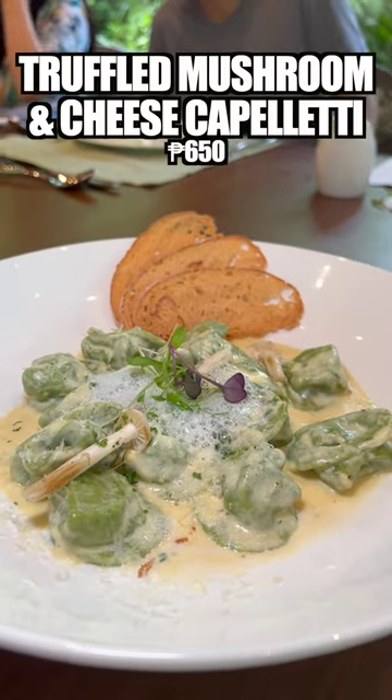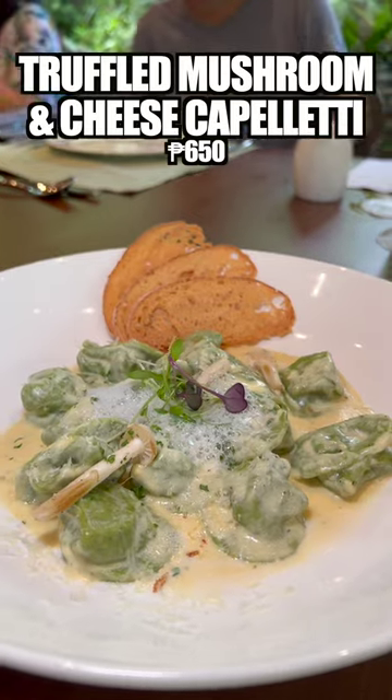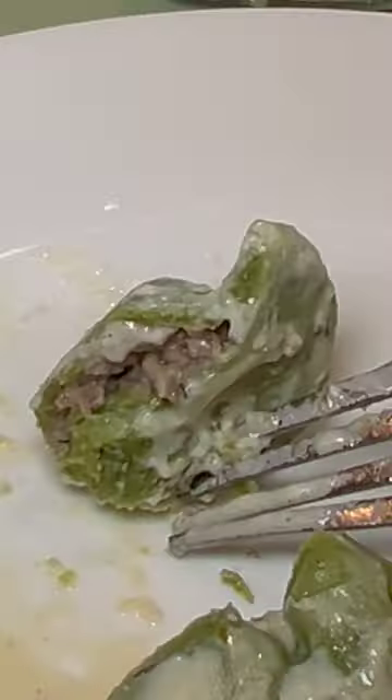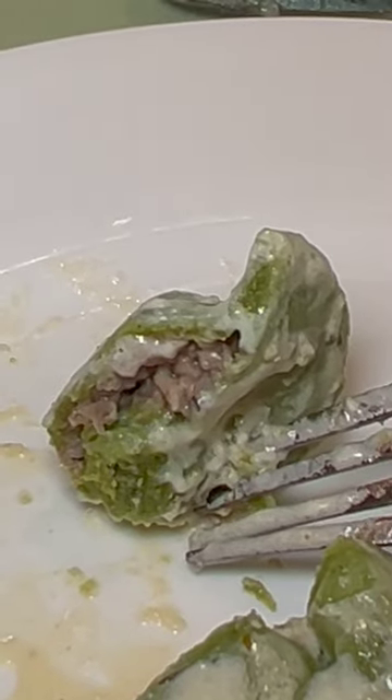Next up was the pasta dish, namely the truffle mushroom and cheese capelete. These were house-made spinach mushroom dumplings packed with three kinds of mushrooms, slathered in cream, and topped with pecorino. This was one of my favorite dishes of the day.